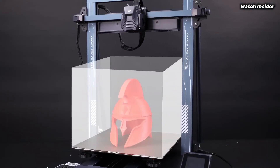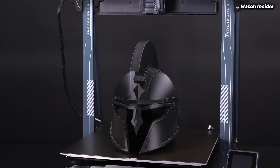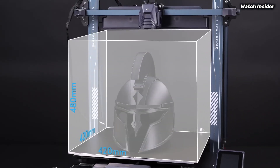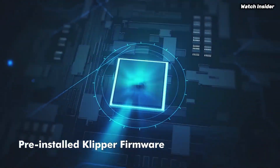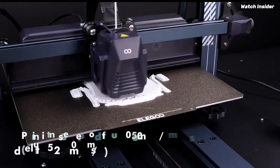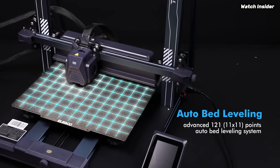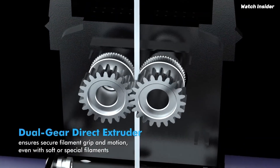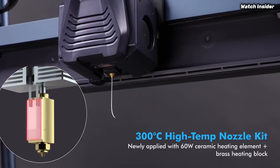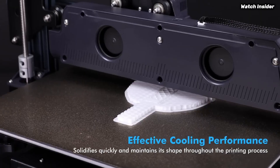Number 3: The Neptune 4 Plus is an impressive 3D printer that stands out in its category for both beginners and seasoned enthusiasts alike. After extensive testing, it's clear that this model offers a remarkable balance of affordability, ease of use, and high-quality prints. One of the standout features of the Neptune 4 Plus is its spacious build volume, which allows you to create larger and more intricate designs without the need for multiple prints. The printer's sturdy construction ensures stability during printing, significantly reducing vibrations that can lead to errors in your models.